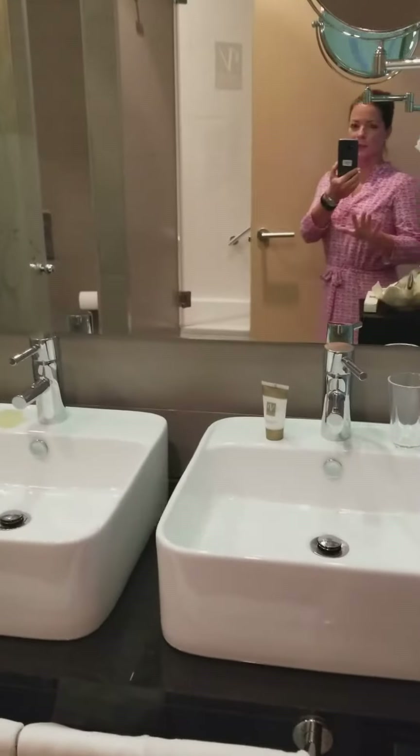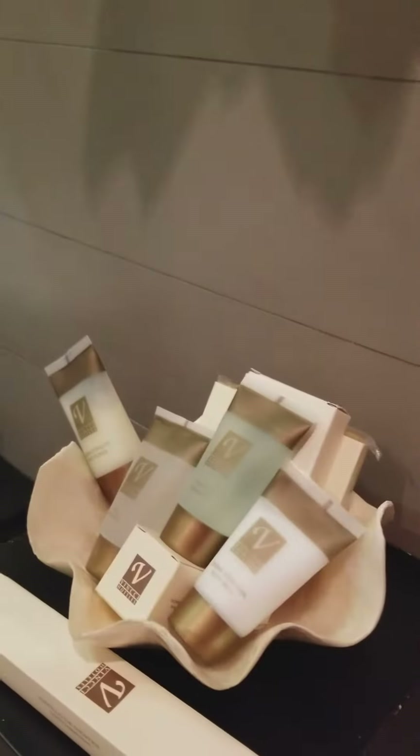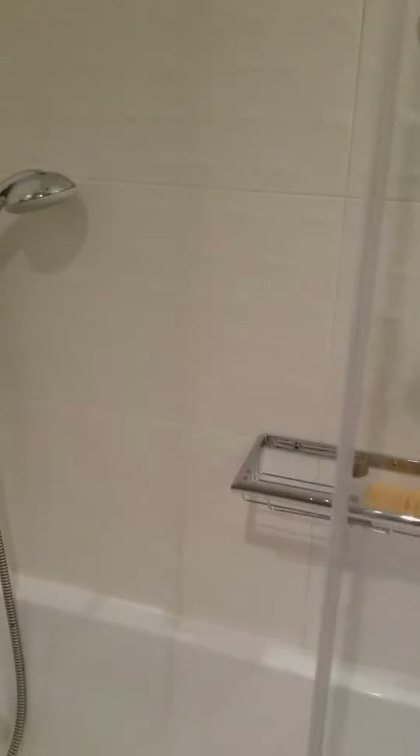So, nice big bathroom. Two sinks, even though I technically only need one. Nice seashell of bath products. I've already got a separate room here for the toilet and bidet. Pretty little wallpaper that I can't read. Nice big shower and tub, which I think I might try to copy on my next house.